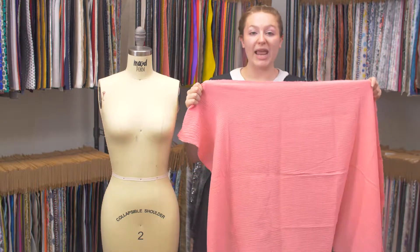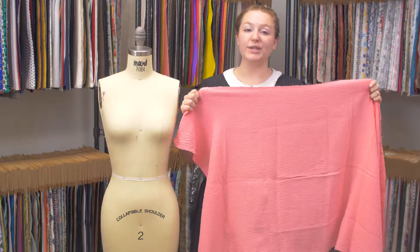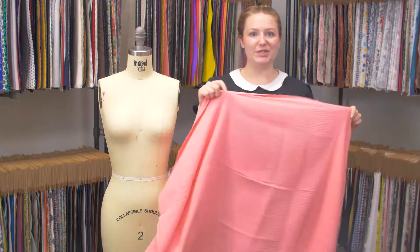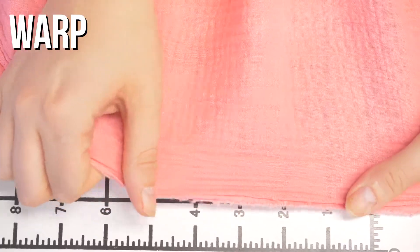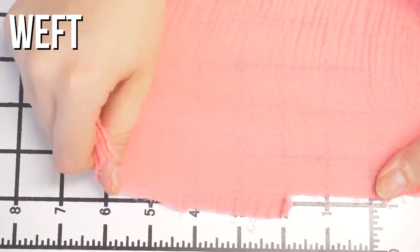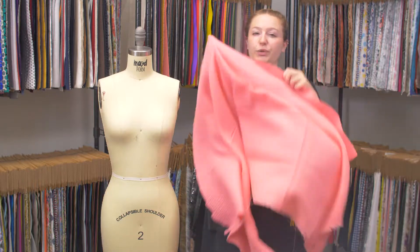This is product number 321810, Mood's Geranium Pink Double Cotton Gauze. This product has a super soft hand. It is slightly textured, but it's still very nice. It features no stretch, and it is mostly translucent, but it is a double gauze, so it's not totally sheer.